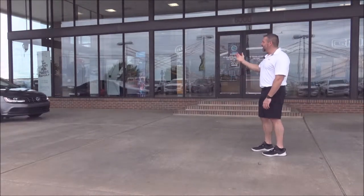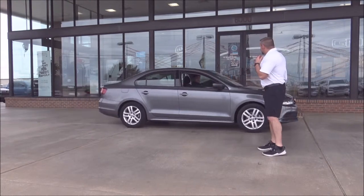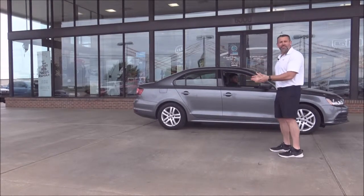Everybody loves some Volkswagen! How about a Volkswagen Jetta — 30,000 miles on it. This car still has factory warranty left on it, 38,000-mile warranty, and gets 38 miles to the gallon.